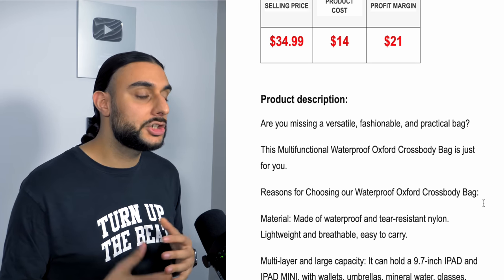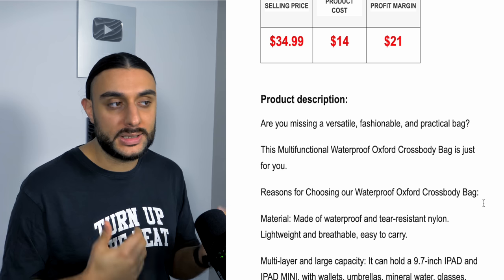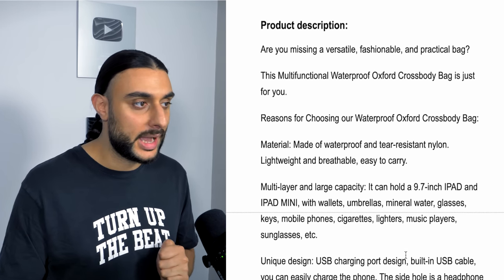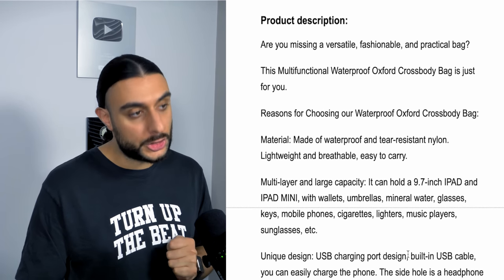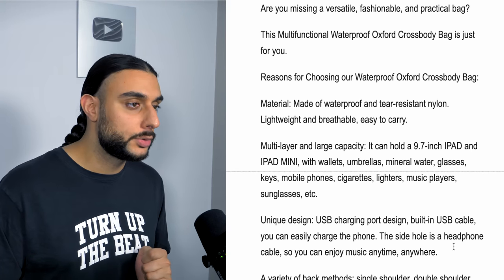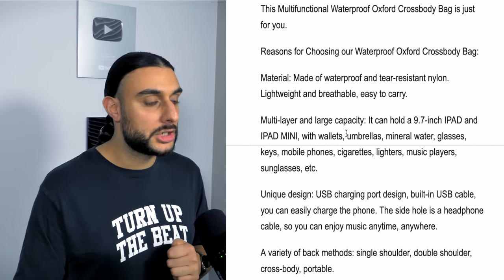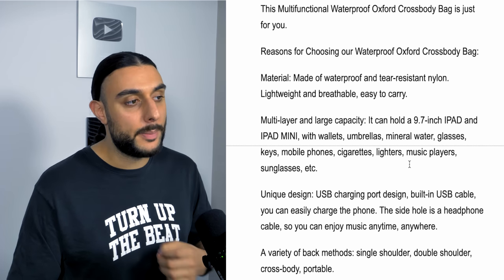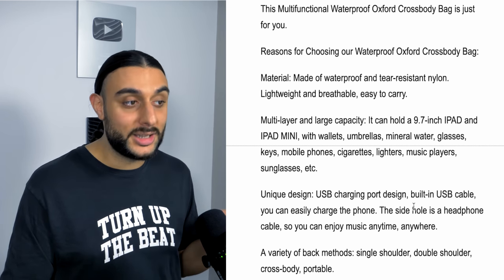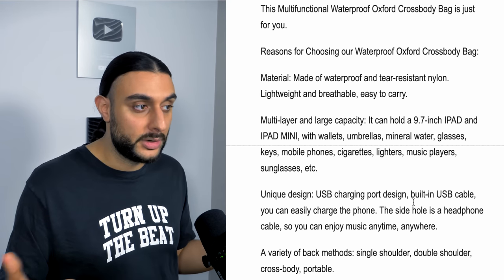The recommended sell price is $34.99, costing $14, giving you around $21 profit margin. The product description reads: 'Are you missing a versatile, fashionable, and practical bag? This multifunctional waterproof Oxford crossbody bag is just for you.' It's made of waterproof, tear-resistant nylon, lightweight, breathable, and multi-layer with large capacity — can hold a 9.7-inch iPad, wallets, umbrellas, mineral water, glasses, keys, mobile phones, and sunglasses.